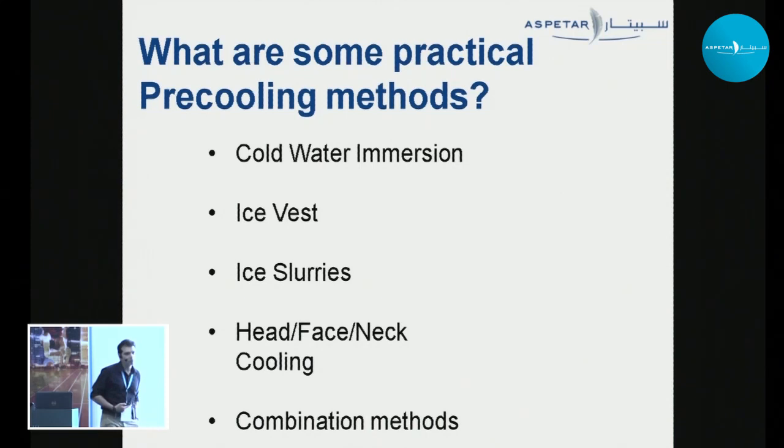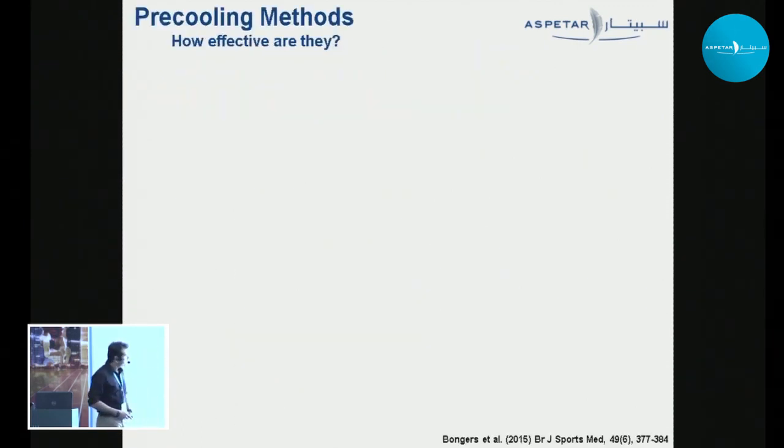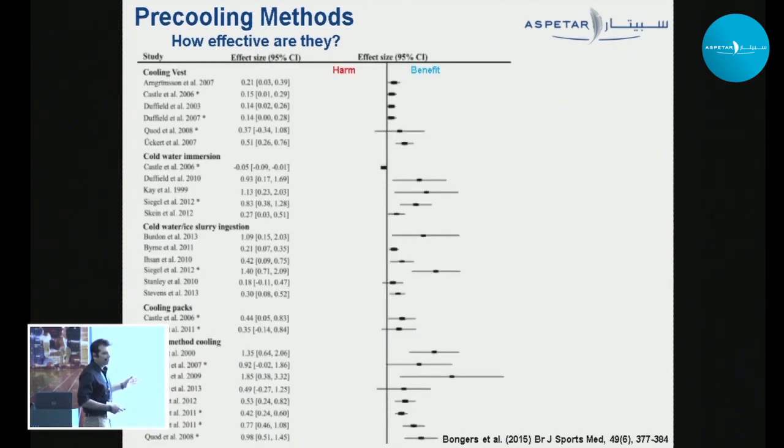So how can we pre-cool? We have cold water immersion, ice vests, ice slurries, and under some circumstances head, face, and neck cooling can be quite useful — or we can combine these methods.